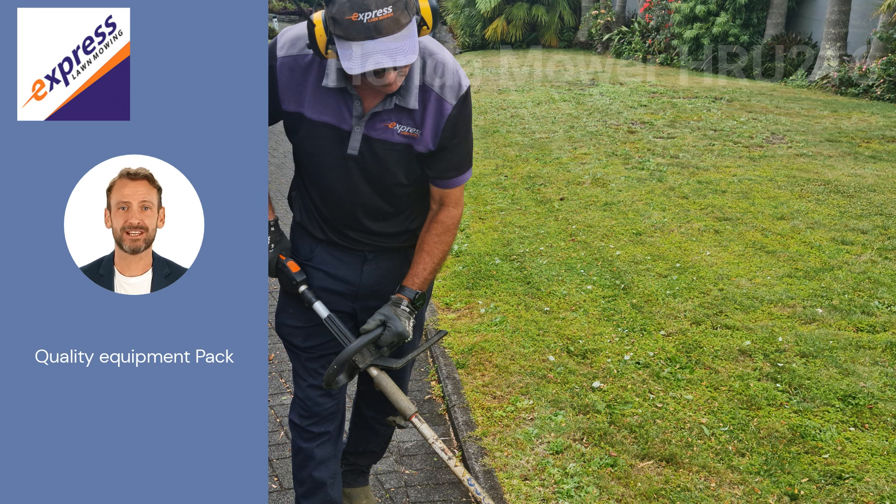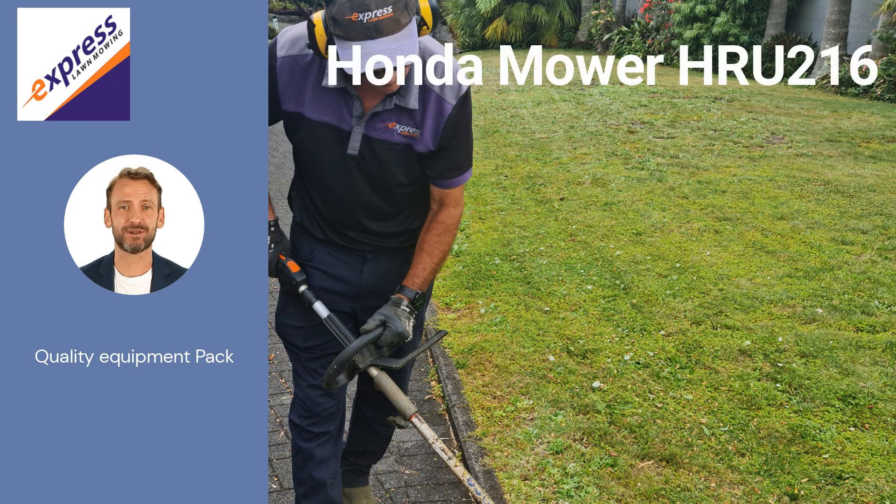With a commercially rated Honda HRU216 mower that not only mulches but catches grass too. And yes, it is a self-drive so you can let the machine do the hard work. For edging and hedge trimming, there is none better than Stihl.